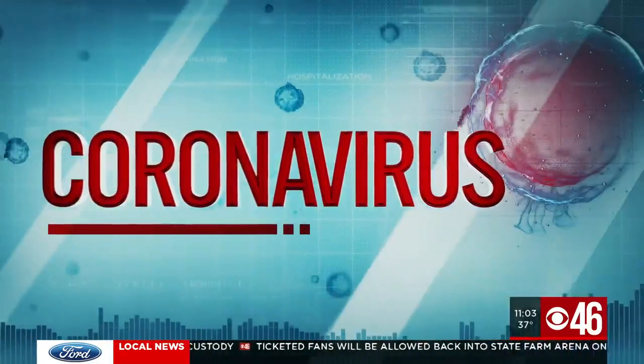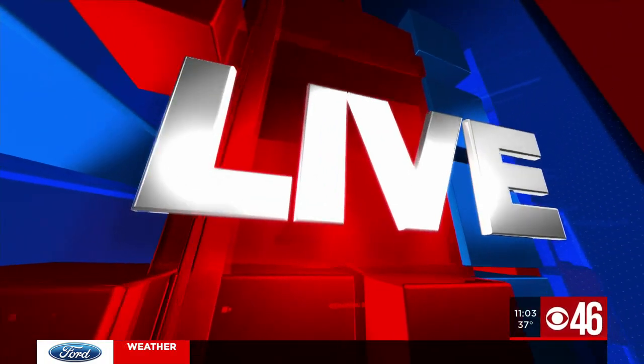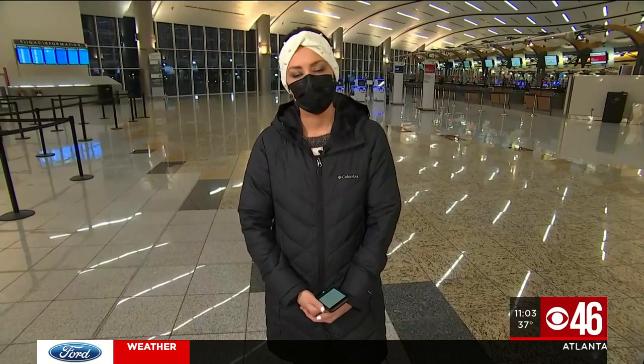The CDC is working to keep COVID and its variants out of the U.S. Soon, all international travelers will have to provide proof of a negative COVID test before stepping foot onto a U.S.-bound airplane. CBS 46's Melissa Stern is live at Hartsfield-Jackson, and Melissa, you've learned when this will go into effect.